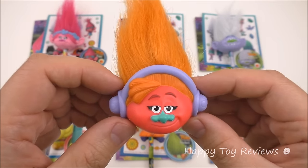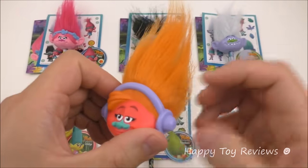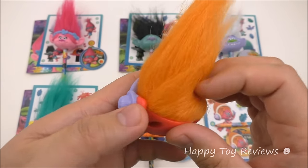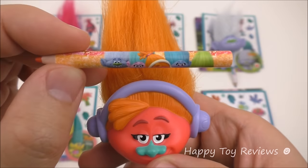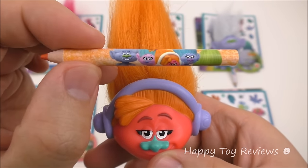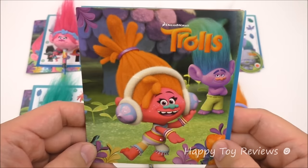Toy number six is DJ Suki, and she's voiced by Gwen Stefani. Love the orange hair, and look at those headphones — they look awesome. And here's DJ Suki's pencil, and she writes in orange. There's DJ on her pencil.